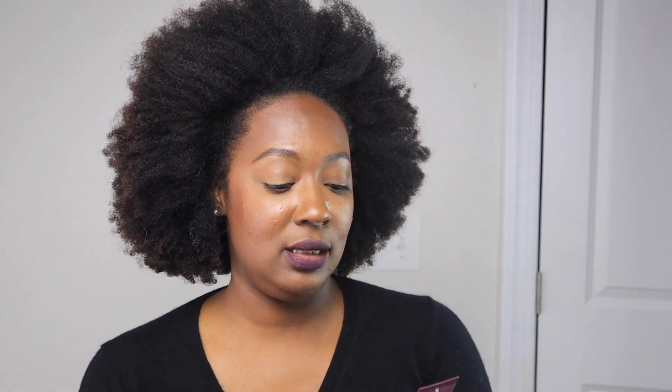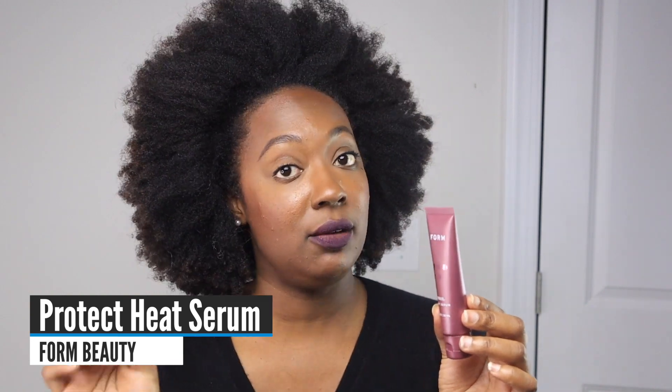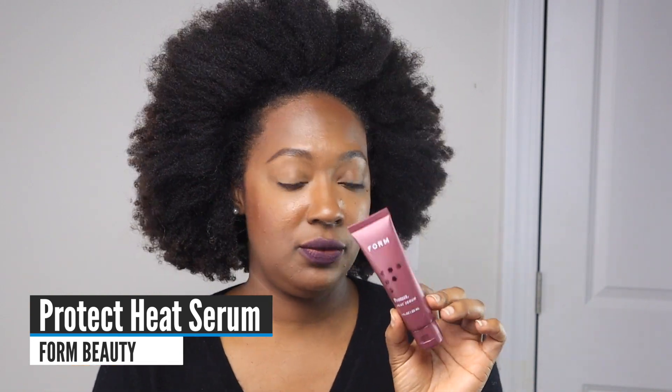When I'm using something on top of my deep conditioners, midweek, or any time, the Melanin oil blend is what I reach for. For a silicone-based serum, I like to keep one in my stash, and that is the Fomé Beauty Protect Heat Serum. It's light, a little goes a very long way, and I like using it for heat styling as well.